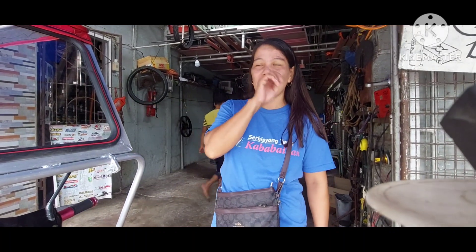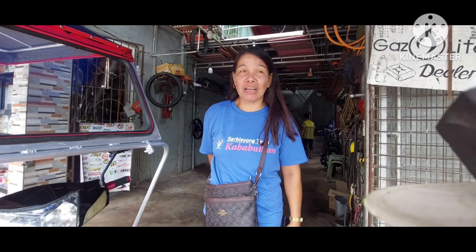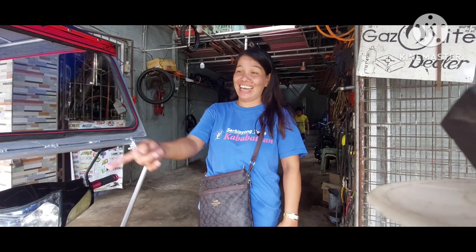Si sir nasaan? 'Nasa duty po.' Kaya excited din — alam ko! Kasi nung pumunta rito, sabi niya kung kailan ilang araw matatapos. Tapos natagalan nga po naming tinitigan. Hindi kami sa inaasahan. 'Kasama mo kagabi?' 'Oo po.'